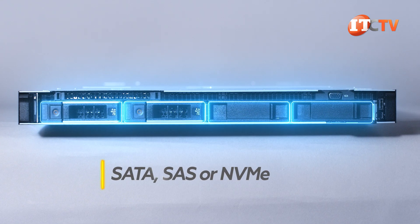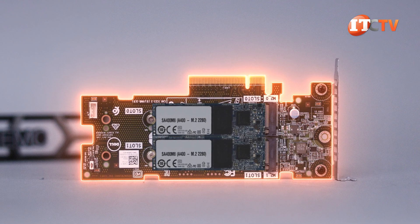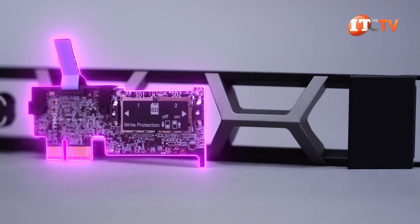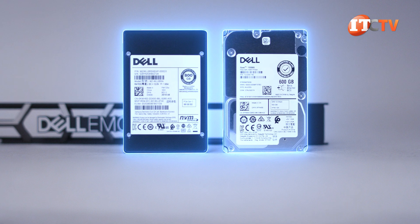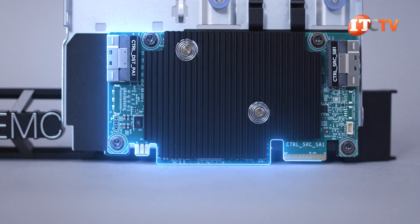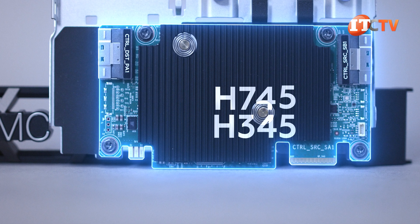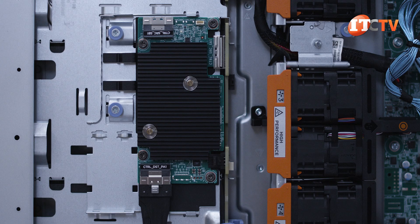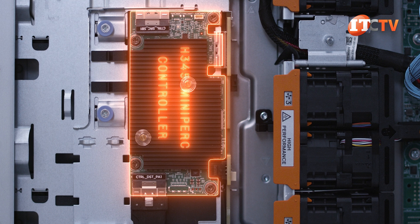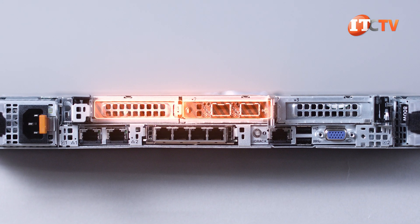You can install SATA, SAS, or NVMe drives up front depending on your need for speed, capacity, or both. An optional boot-optimized storage solution, or BOSS, supports two M.2 SSDs in a hardware RAID for redundancy. An optional internal dual SD card module can be installed for hypervisor support. SATA drives are supported natively using the integrated S150 storage controller. SAS at 12 Gbps and NVMe drives require a PCIe controller and NVMe backplane. New PERC options include the H345, H745, and HBA345, with the H840 still available for external drives. Our system uses the H345 mini-PERC controller with a dedicated connection port to preserve PCIe slots. A rear drive cage variant accepts two additional 2.5-inch drives, though that uses some PCIe slots.